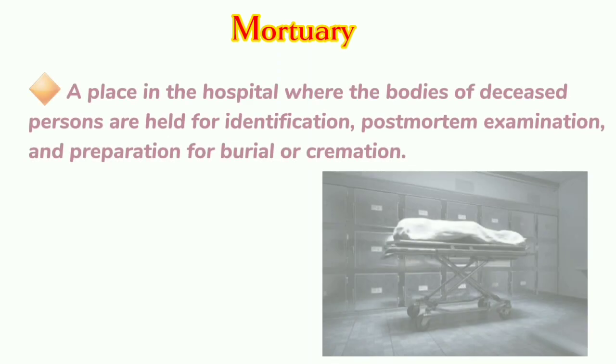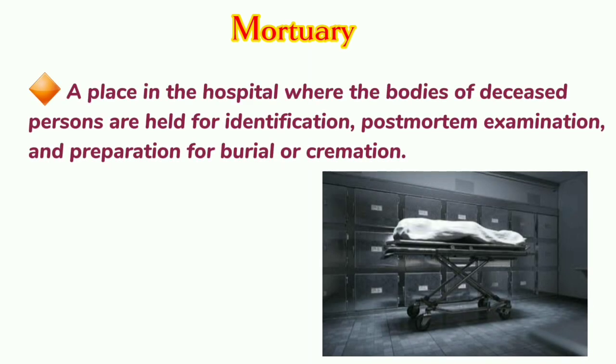Mortuary: A place in the hospital where the bodies of deceased persons are held for identification, post-mortem examination, and preparation for burial or cremation.